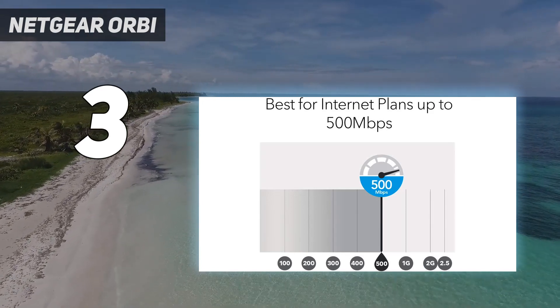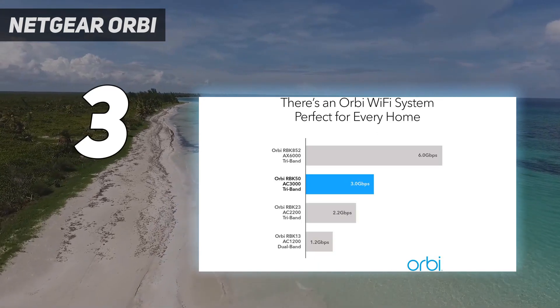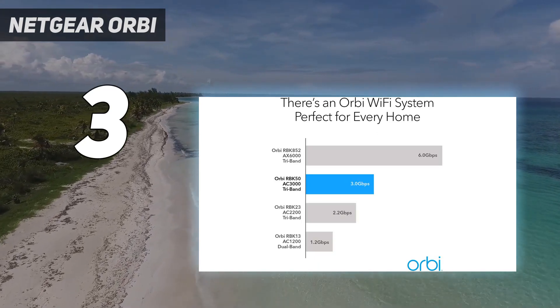This one is straightforward to set up and provides excellent features like sophisticated parental controls and lots of room for connecting your wired devices.